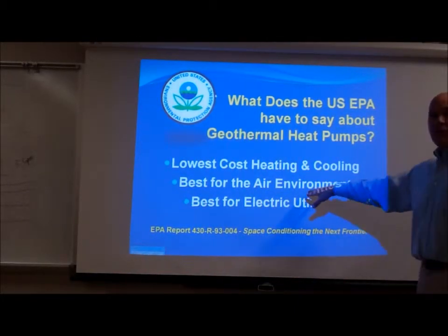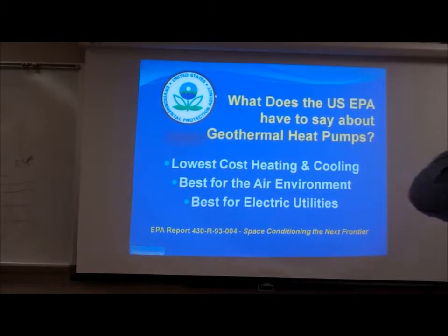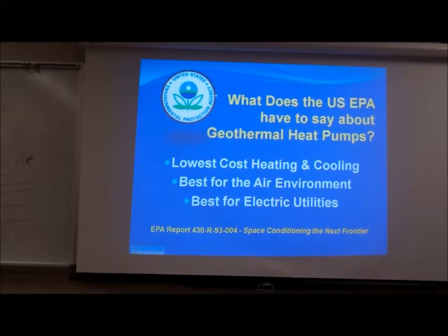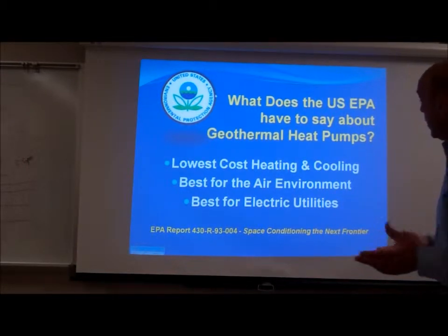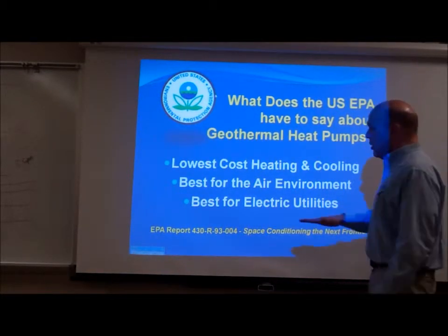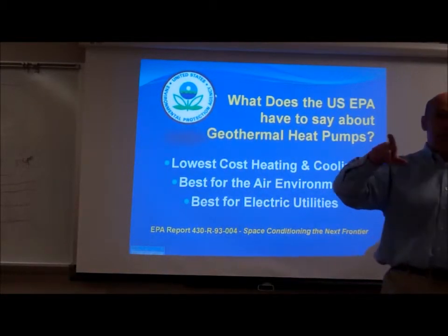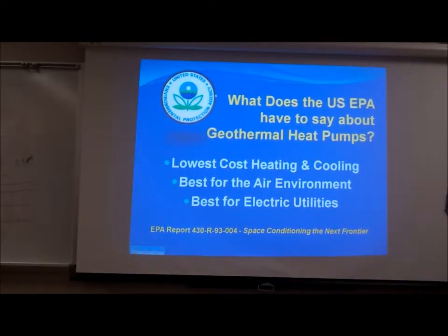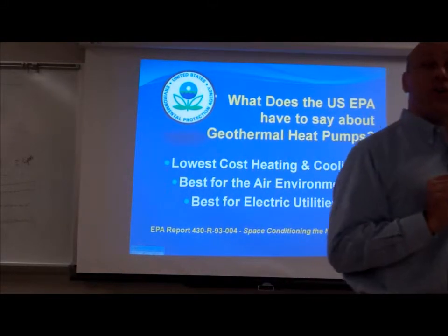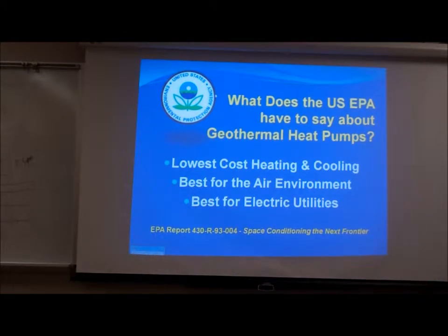So even if you're burning tires in Pennsylvania for part of that electricity, you're not using anywhere near as much electricity to deliver the same amount of BTUs to the space as you would with a resistance heater, for example. And geothermal is also best for the electric utilities. NH Co-op, by the way, has one of the best rebate programs in the country for geothermal — they will give the homeowner a check for up to $10,000 for doing a geothermal retrofit.